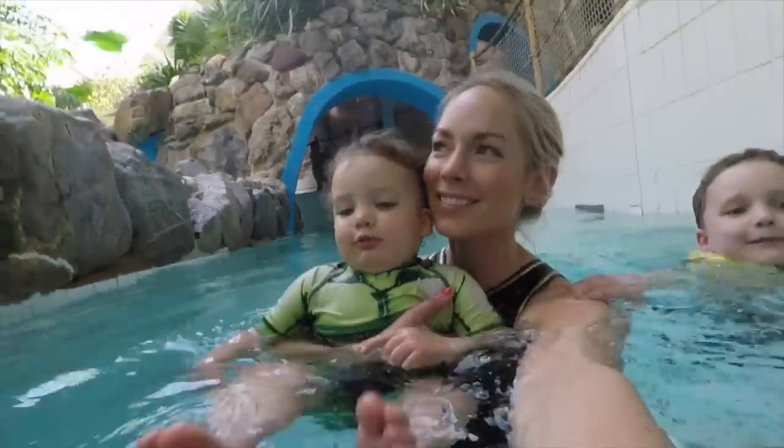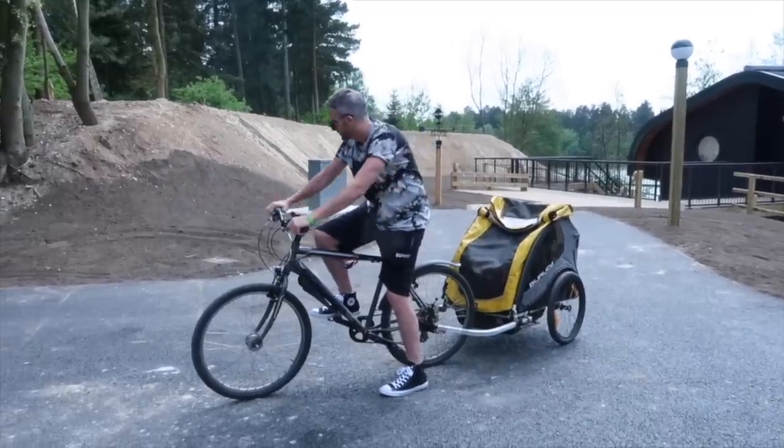We are a family of five and I post three videos a week. I have two little ones in the background here watching Peppa Pig, but I just thought I would quickly run you through a list of what to pack.